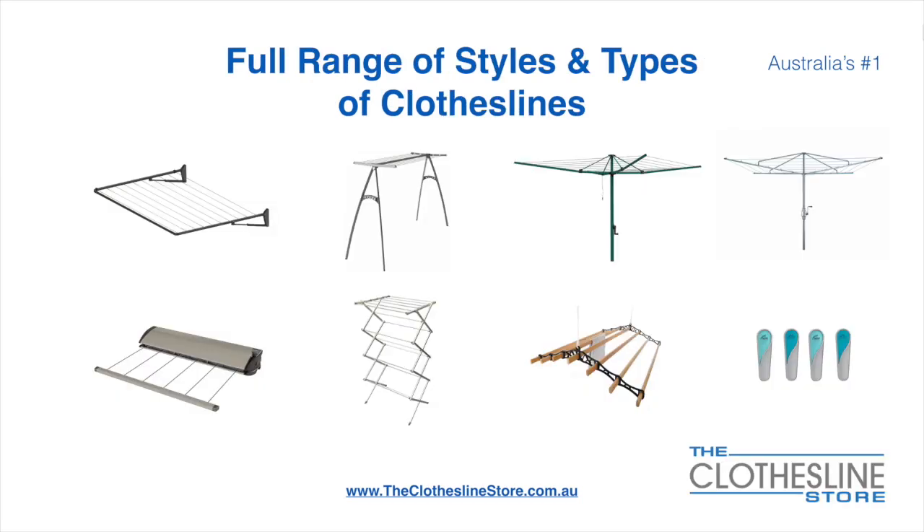At The Clothesline Store we have a full range of styles and types of clotheslines. These include folding frame clotheslines which can fit on a wall or a post, the popular portable clothesline, folding head rotary hoist, fixed head rotary hoist, retractable clotheslines, indoor-outdoor airers, ceiling-mounted airers, and accessories which include products such as pegs.